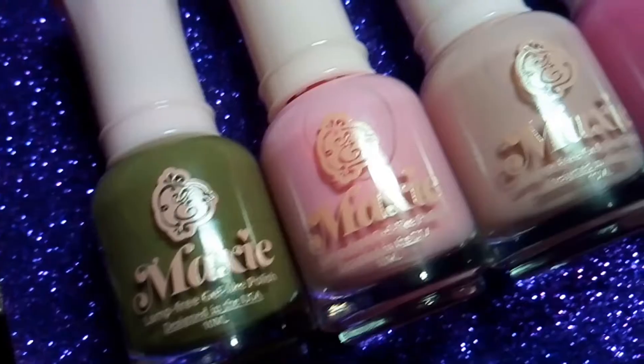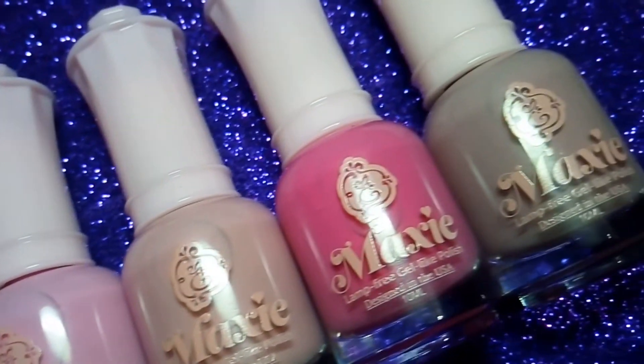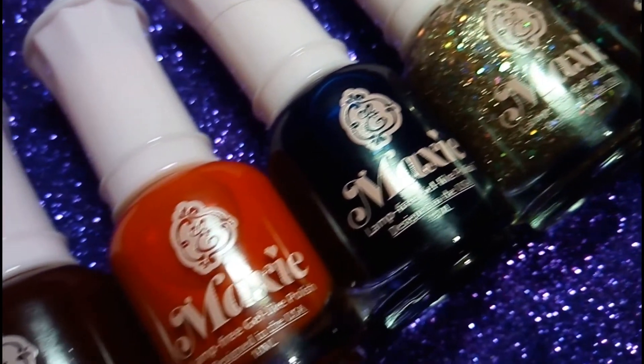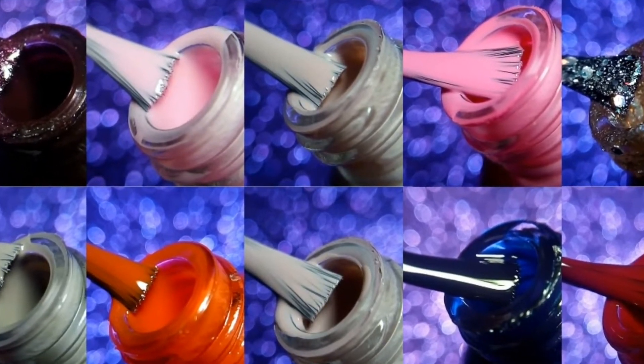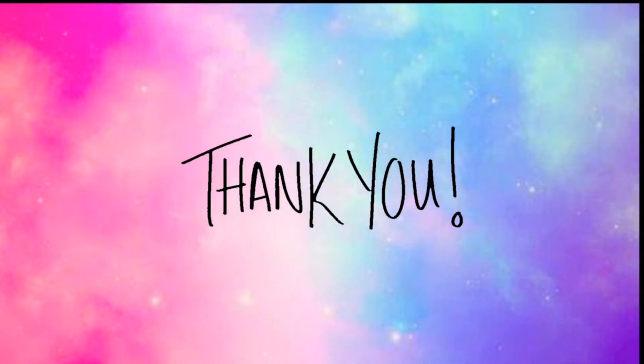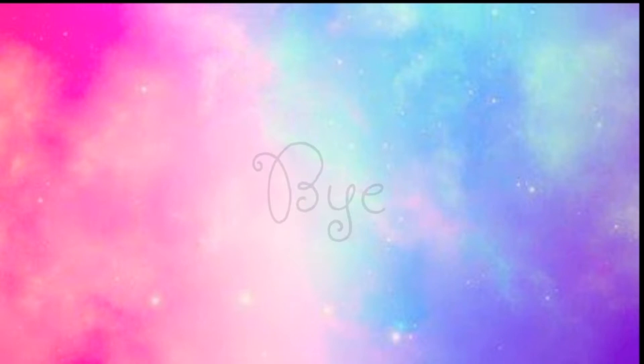Please let me know what you think about those nail polishes in the comment section down below. I will swatch those beautiful nail polishes in my next video. Till then, take care. Please check the description box below for the links to this product. I hope you like this video. Thank you so much for watching. Please subscribe to my channel and like this video. Bye!